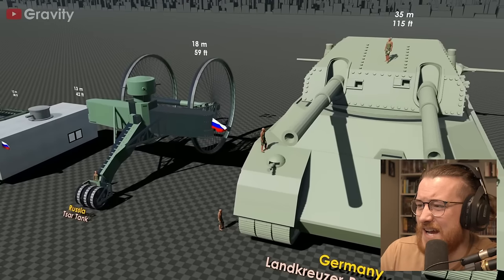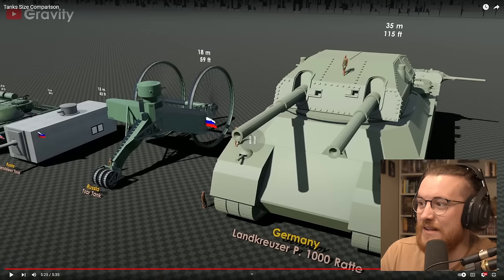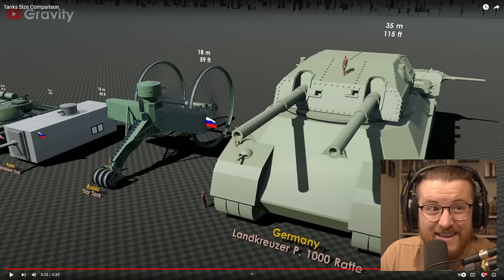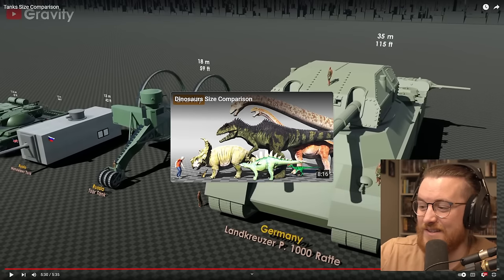What's going on with this German tank? There's no way that's real — I do not believe that that's real. 115 feet. I don't believe that's real. Surely not. How many people are in that tank? Look at the size of the barrel — you could take a nap in it. There's no way that's real. Surely not. The Land Cruiser P1000 Ratte. There's no way that's real.